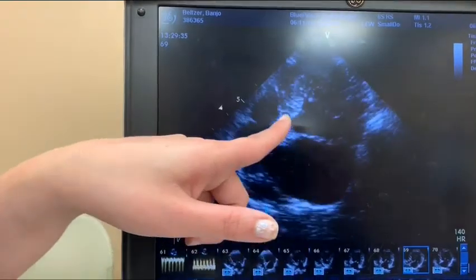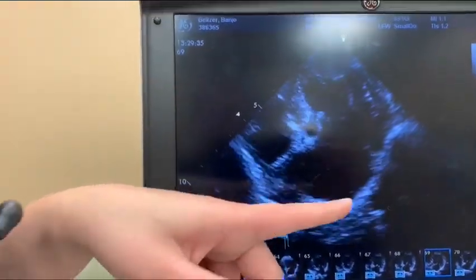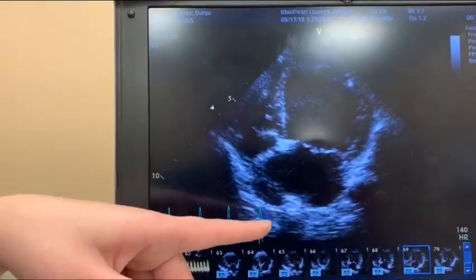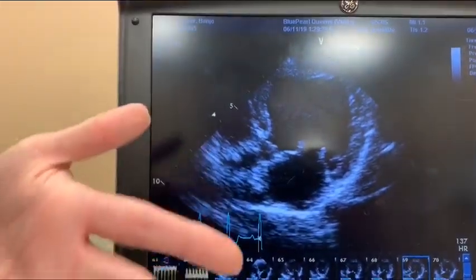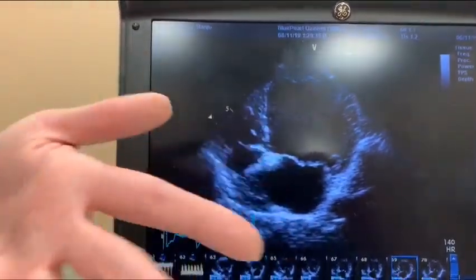How much larger is it than normal? It's severely enlarged — the left ventricle is mild to moderately enlarged and the left atrium is double what it should be. In response to this, we start a medication called Vetmedin that delays the onset of heart failure. Where he is now, he could go into heart failure tomorrow or he could go into heart failure in years.